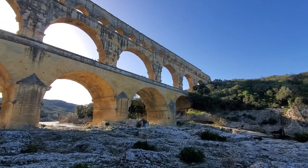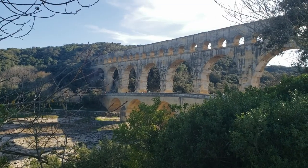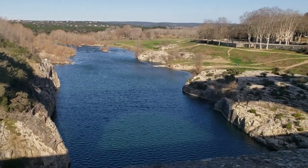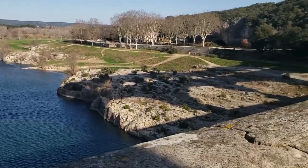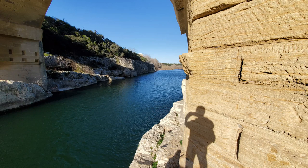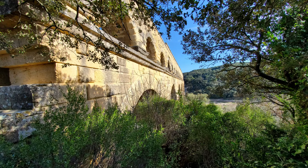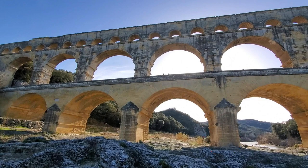It's February now and the flow in the Gardon River is barely noticeable. Throughout the year, though, this river rises and flows dangerously fast. Notice that none of the lower supports sit in the river. Look too at the tapered faces of each leg, designed to allow the river to flow past when the water level is high.